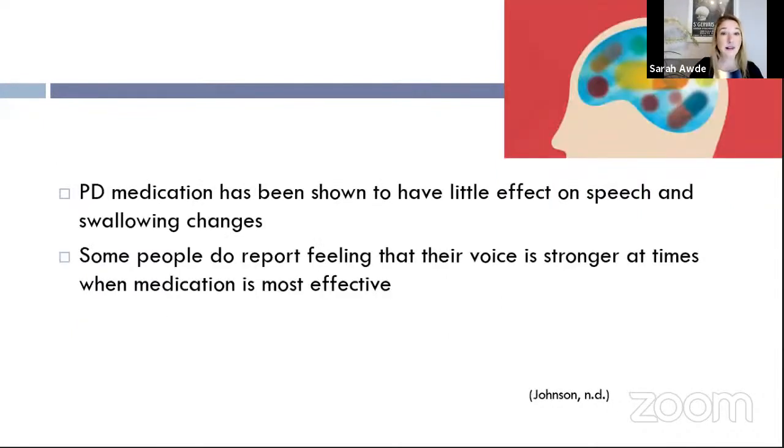Parkinson's medication, while highly effective for many motor symptoms, has been shown to have very little direct effect on improving speech and swallowing. When your medications are optimized and taken regularly, speech and swallowing movements may be a little smoother and initiation easier. But does medication directly help with quiet voice, mumbled speech, or swallowing difficulty? Not directly.